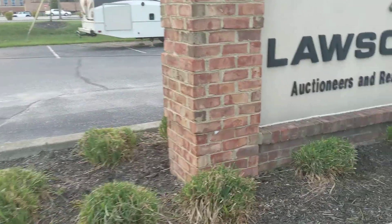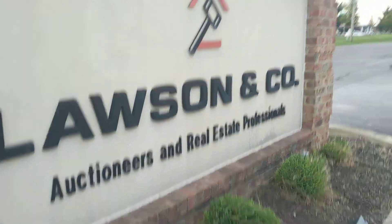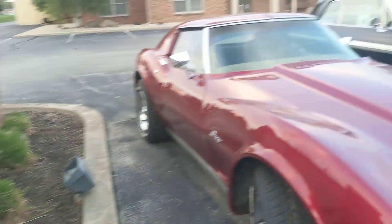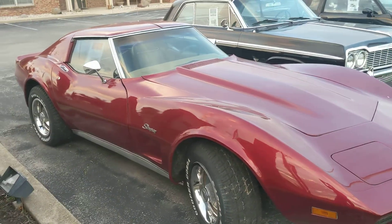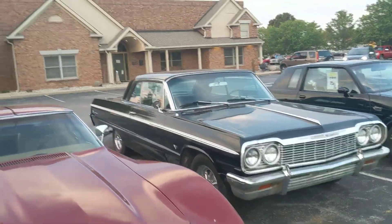Alright everybody, I thought I'd give y'all an update with the Lawson & Company auction because they have added a lot of cars. The auction is October 15th and the original six that were out here — it's like tripled.